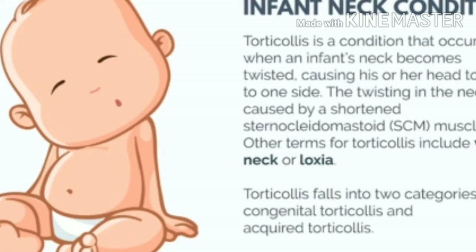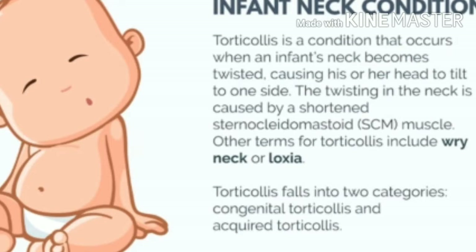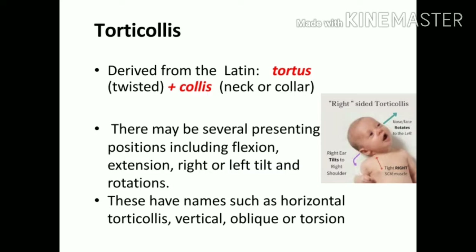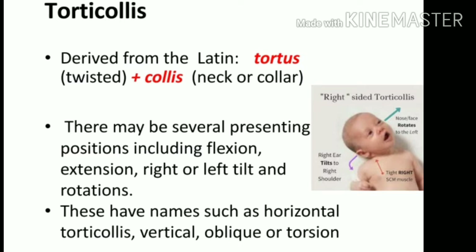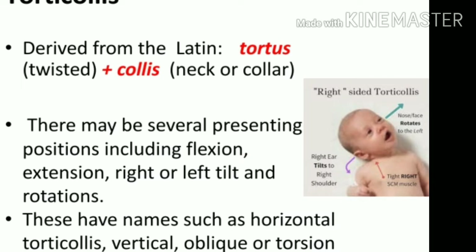It is either congenital — when a child is born with this condition — or acquired, when a person develops it through their lifetime. This term is derived from a Latin word 'tortus' which means twisted, and 'collis' which means collar, so the collar or the neck is twisted. There are several presentations including flexion, extension, right or left tilt, and right and left rotations.